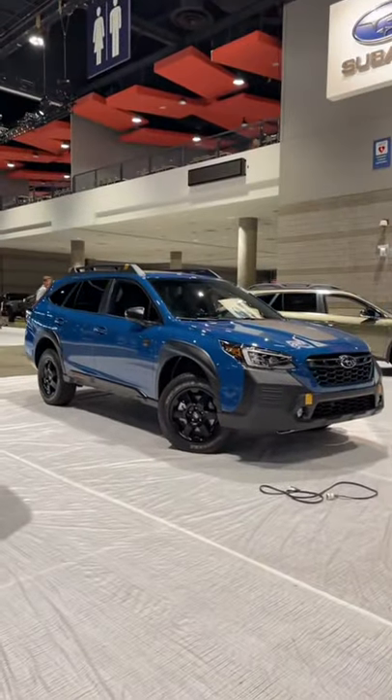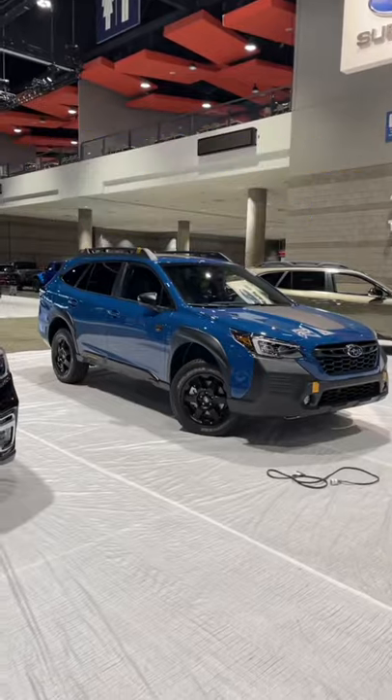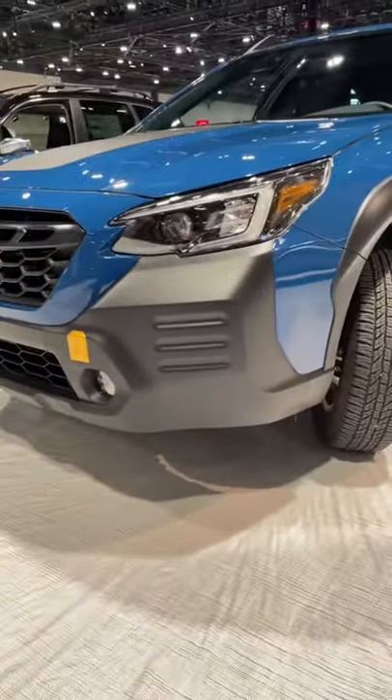Subaru just proved that you don't need a Jeep to go off-roading with the new Outback Wilderness. Check out this awesome off-road wagon. It's got nine and a half inches of ground clearance, which is more than an inch more than a standard Outback.